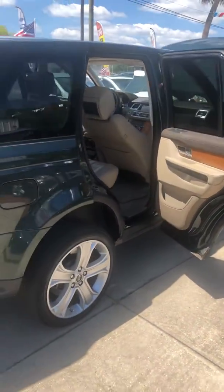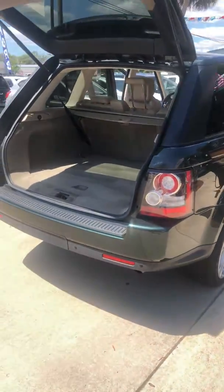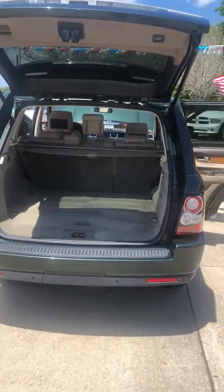Very clean ride. Has an automatic lift gate and plenty of storage.